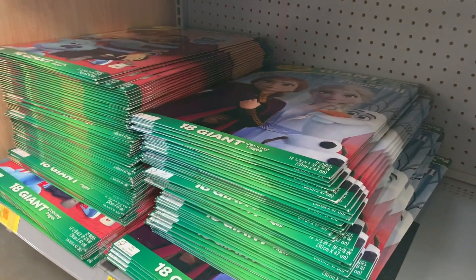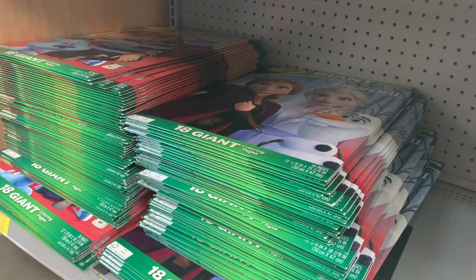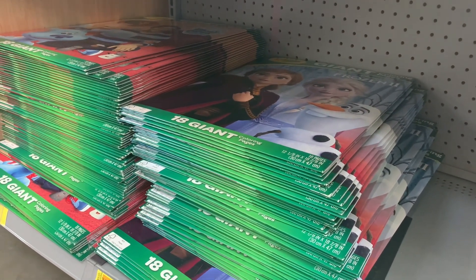They also have all these giant coloring pages on clearance for $3. There are so many — it looks like they have Blue's Clues, Frozen 2, and Trolls. And they're only $3.